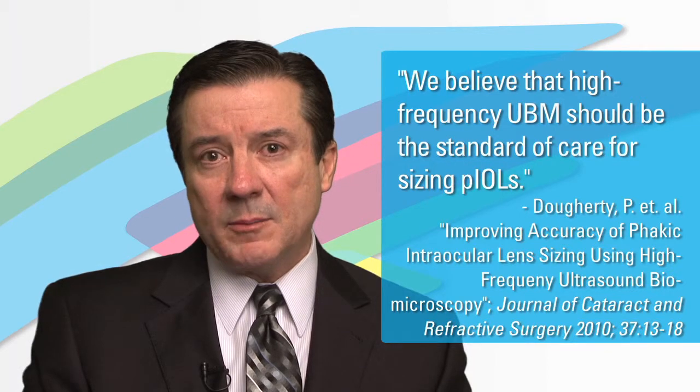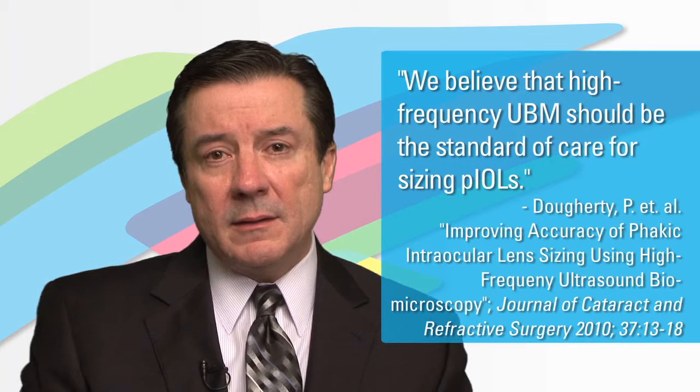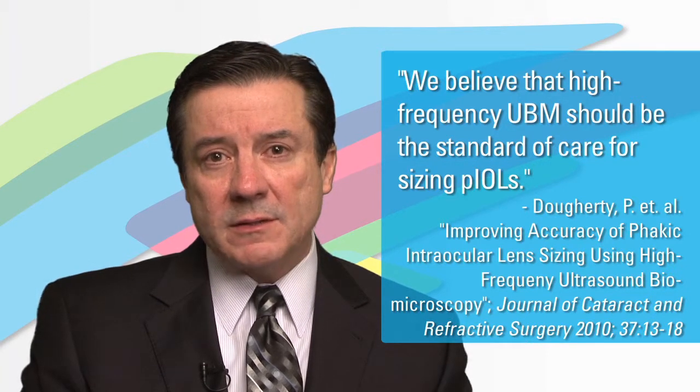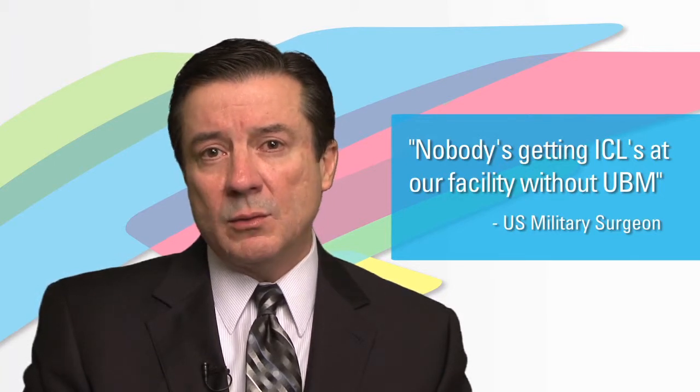In that analysis, we went so far as to compare the UBM measurements with the white-to-whites. The UBM, in a prospective fashion, were found to be so much more accurate and precise in ICL selection to avoid exactly these types of complications. In my own experience, I literally use 100% UBM sizing to determine the proper ICL size. I do not implant any ICL unless I have UBM technology at my fingertips and have obtained not just any UBM image, but one that shows the proper landmarks. It's highly important.